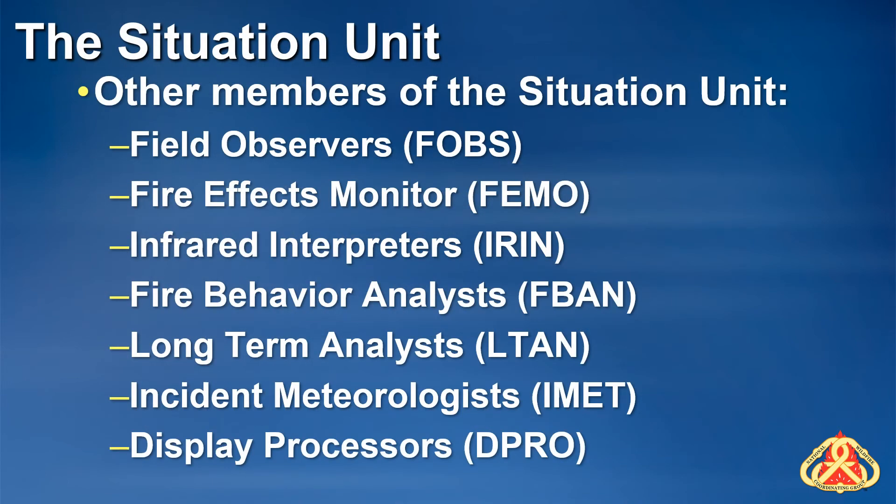At the ICP, you may interact with other members of the situation unit — all of these positions are your teammates on the fire. FOBs and FEMOs bring in field information for the situation unit; they may bring in data on mobile devices and GPS units that will need to be downloaded and processed by the GISS. IRINs interpret infrared flight data and often work remotely. They utilize GIS incident perimeters from the previous operational period, digital orthophotos, and topographic maps during their interpretations, and deliver digital interpretations to the situation unit. A GISS often uses this information to update the fire perimeter.